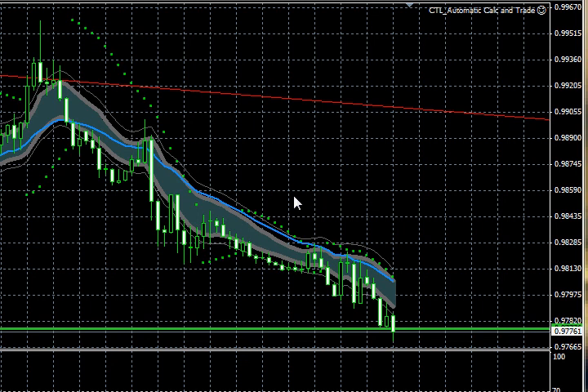Hi everyone, this is Dale Pinker with ForexStopHunters.com with our weekly stop hunt review. You'll find the text posted on our site. Here's a visual on it. I want to remind everyone that only risk capital should be used when trading. High-risk markets such as FX, futures options, other derivatives, and past performance is not indicative of future results.